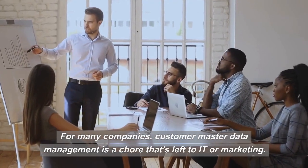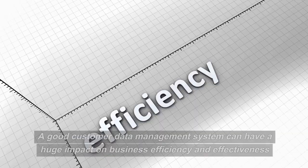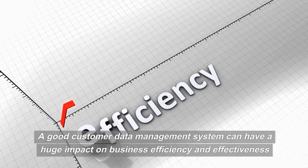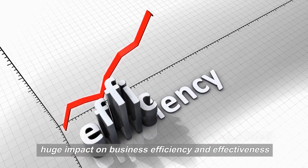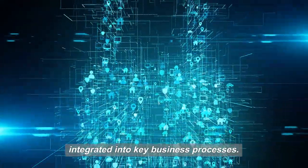For many companies, customer master data management is a chore that's left to IT or marketing. A good customer data management system can have a huge impact on business efficiency and effectiveness. And the best customer data systems are securely integrated into key business processes.